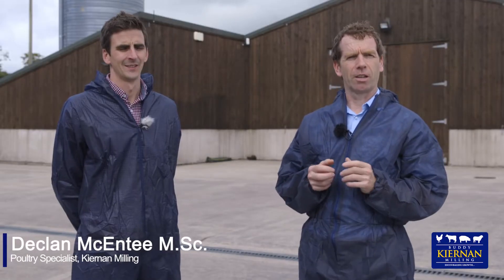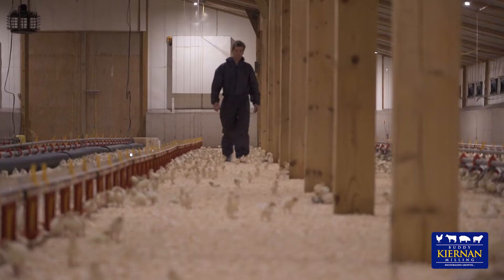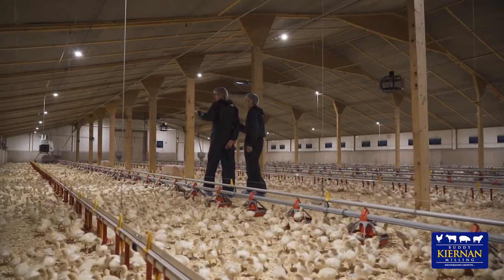Today we're here to learn about the feeding and rearing of turkeys. This is the first of three videos we'll have on this subject. I'm Declan McEntee from Cairning Milling and with me today we have Conor McKenna from the Whittaker Group. We're here to look at two day old turkey poults.